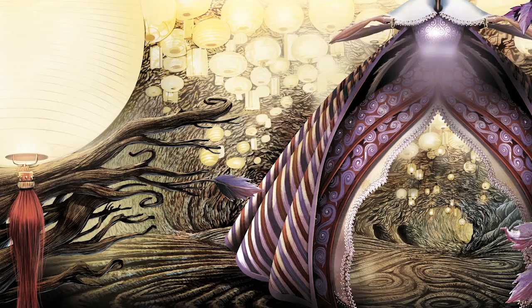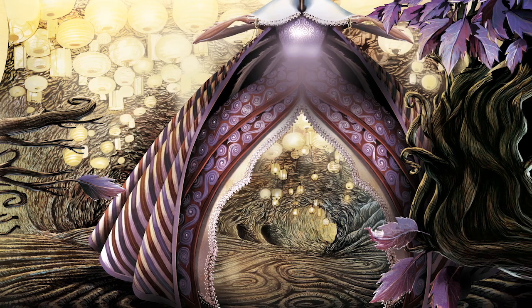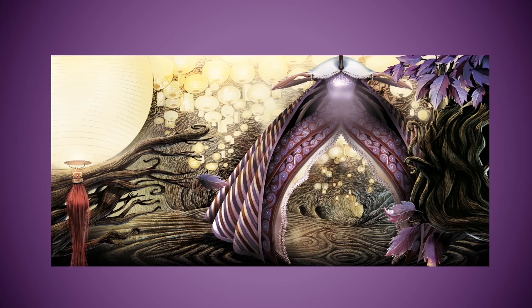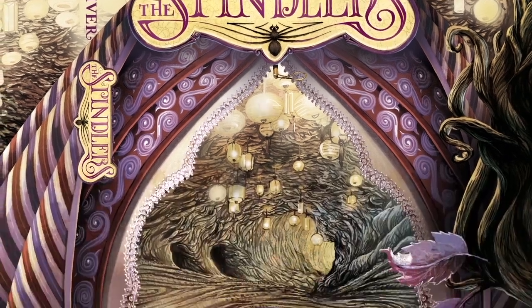The cover is your one chance to show the whole story in one image. When we have something like The Spindlers, we look at different artists and decide what would be right — whether illustration or photographic. It's our job as art directors to combine that with the story and decide how the image will come to life.